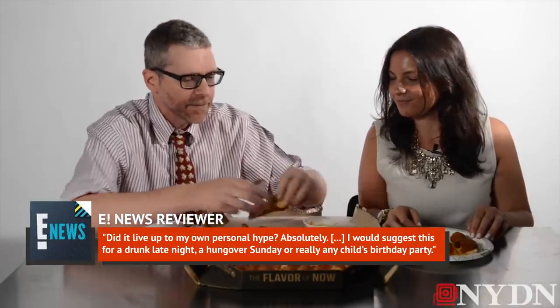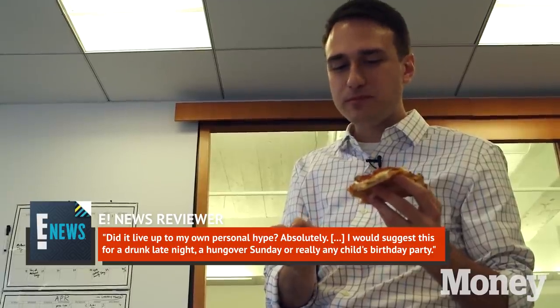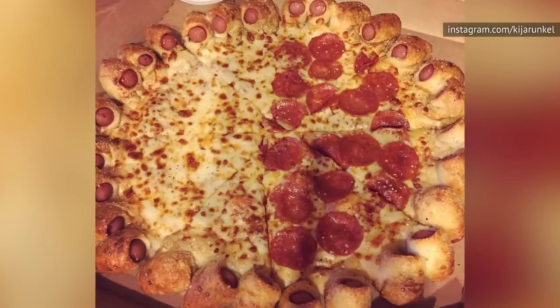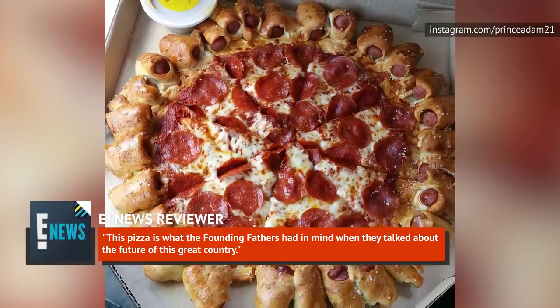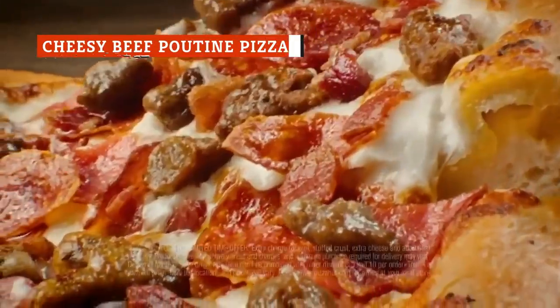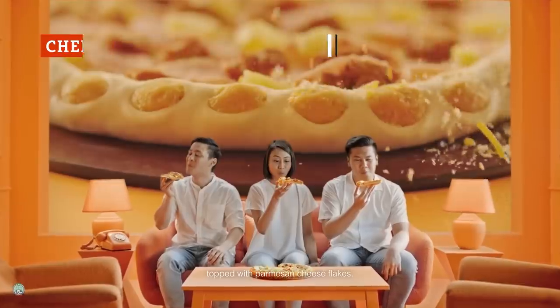Another of their critics was even more taken with the new item. They said, "Did it live up to my own personal hype? Absolutely. I would suggest this for a drunk late night, a hungover Sunday, or really any child's birthday party." One of their staff members arguably summed things up best, however, when they said, "This pizza is what the Founding Fathers had in mind when they talked about the future of this great country."